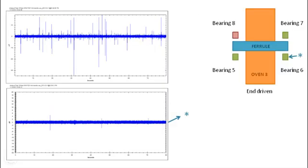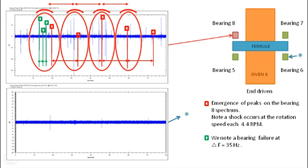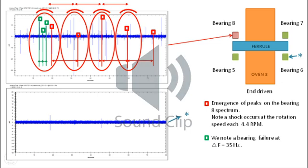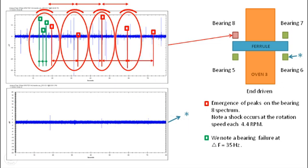Looking at the time signal, Patrice observed impulsive peaks with a 35 Hz frequency. With more information about the bearing, it could be determined if the failure is related to the inner or the outer race.